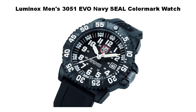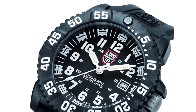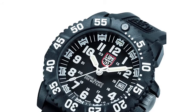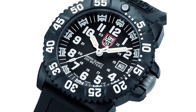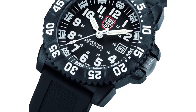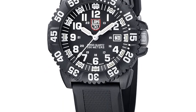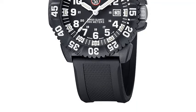Number 4: Luminox Men's 3051 EVO Navy SEAL Color Mark Watch. Perfect for low-light or no-light situations, this watch glows 100 times brighter than other luminous watches for easier visibility. Constructed with a 43.9mm polyurethane case and durable polyurethane band with buckle clasp, it features white Arabic numerals on a classic black dial with 24-hour clock markings. A day calendar sits at the 3 o'clock position and the uni-directional bezel offers easy readability. Powered by analog quartz movement, preferred by U.S. Navy SEALs and Air Force pilots, and water-resistant to 660 feet.